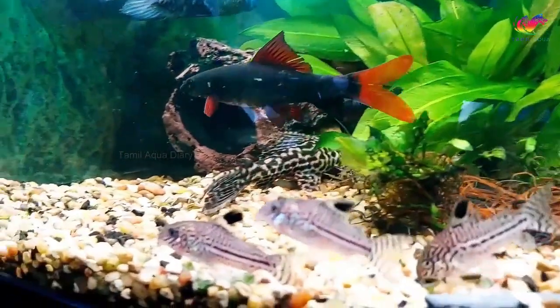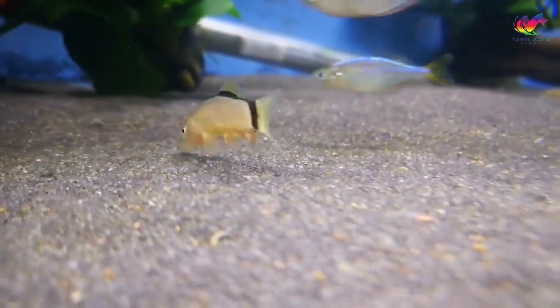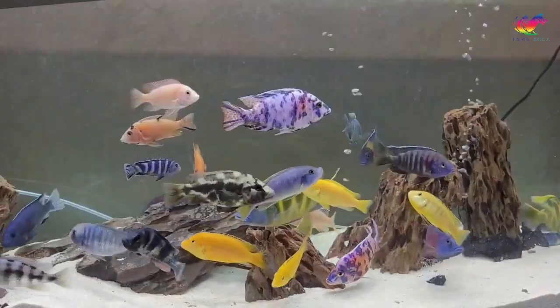Thank you for visiting our channel, where we post exciting videos about aquarium fish every week. If you are new to our channel, please consider subscribing and checking out the rest of our content. Happy fish keeping!